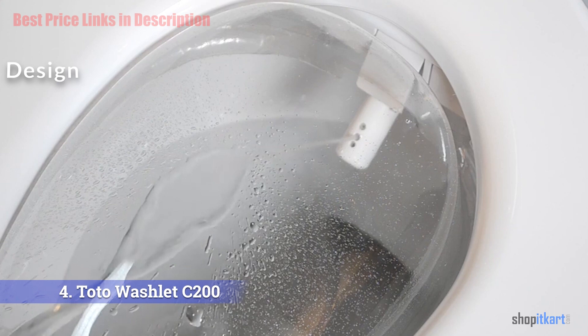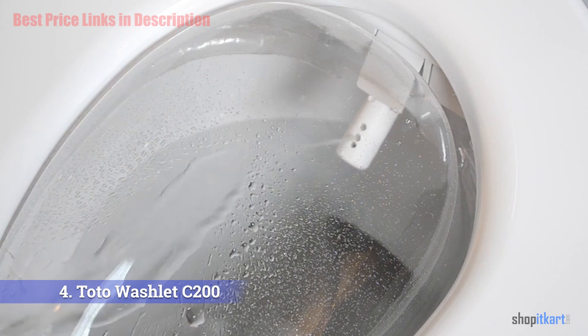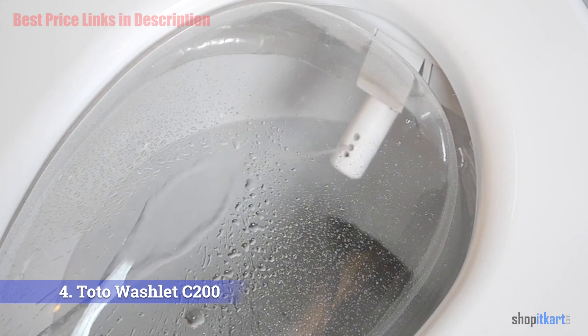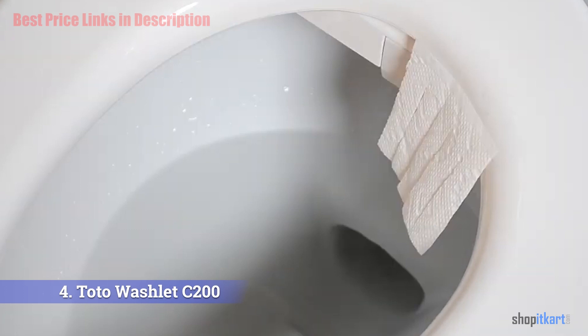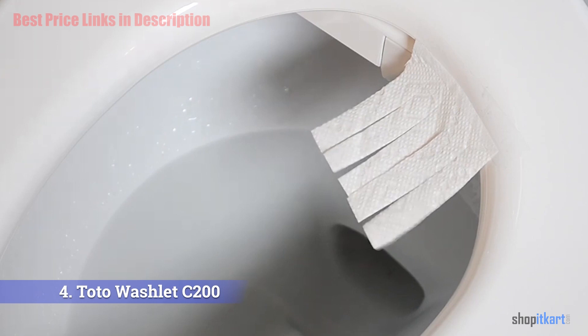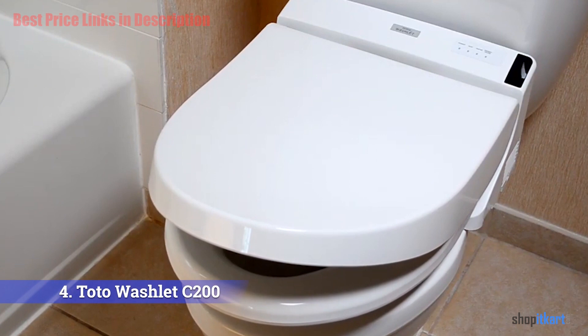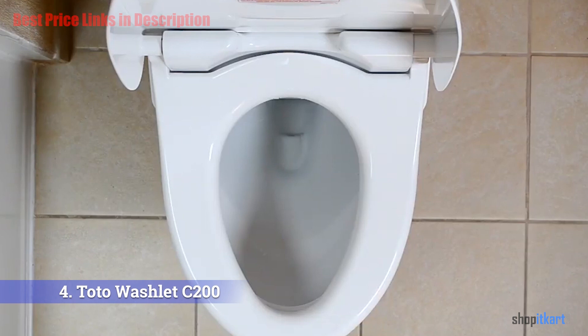The C200 bidet seat has a larger profile than a standard toilet seat, sloping up to nine inches tall at its highest point. The elongated seat measures 23.5 inches front to back and 19 inches across, while the round model is 18.875 inches front to back and 15.375 inches across. Four indicator lights on the right side correspond to power, seat, energy saver, and water features.